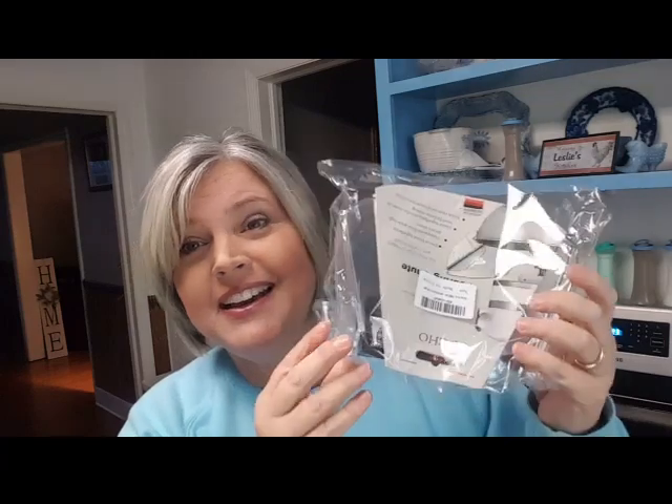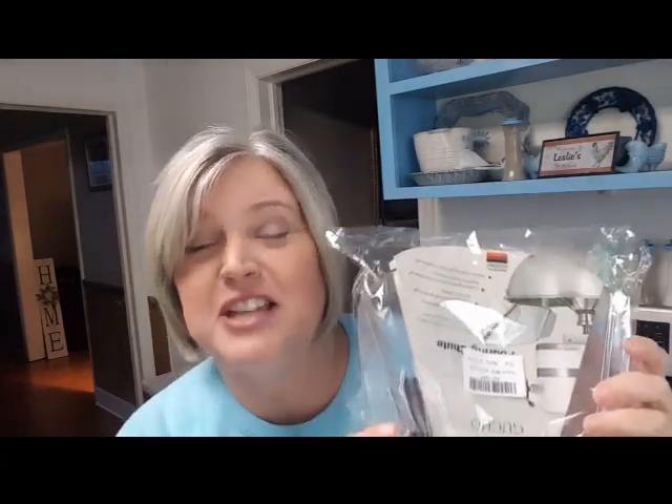It said 'please go to locker such-and-such, you have a package.' So I go to the locker and I had a package! I've already opened it — I opened it live on Facebook, so if you want to see that it's on my Facebook page. What is this, you might ask? It is the KitchenAid attachment that's kind of like the slide for the flour.